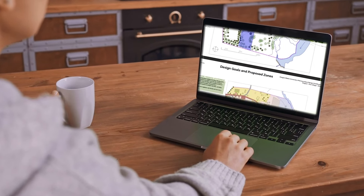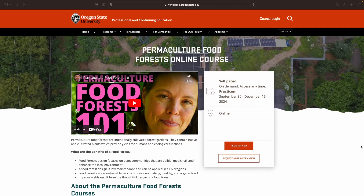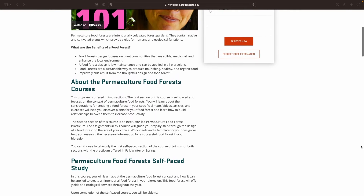We offer both a self-paced course — it's a bunch of videos with homework assignments to help you learn more about plants of your region. And if you want to learn more after completing the self-paced course, you can join us for the Permaculture Food Forest Practicum, which is a 10-week instructor-led course where I walk you through the design of a food forest on a site of your choosing.